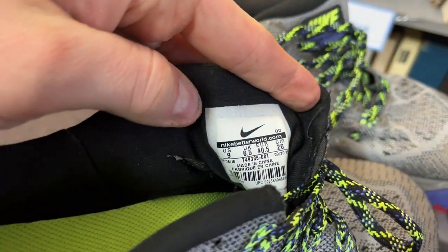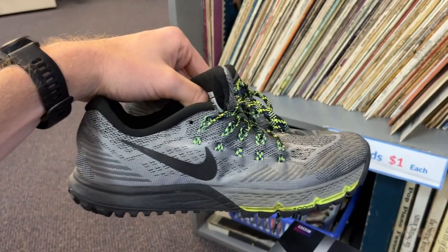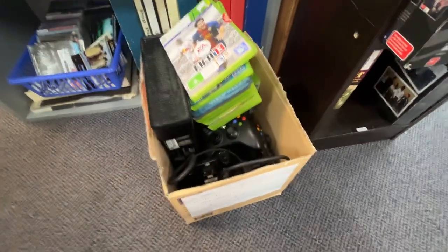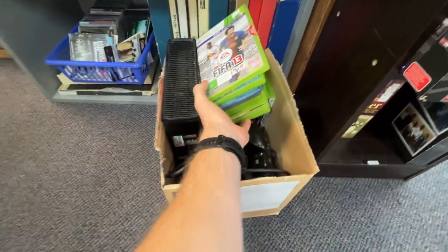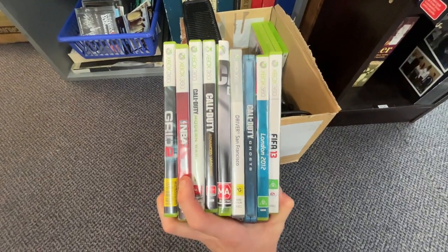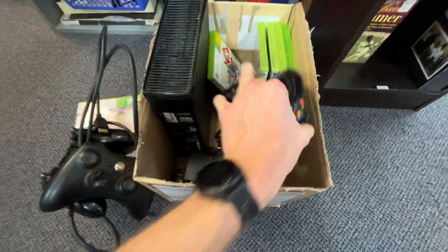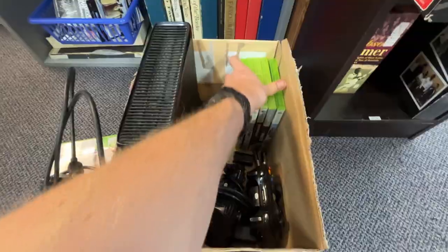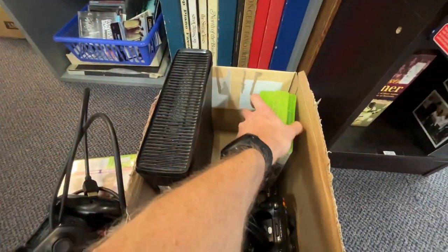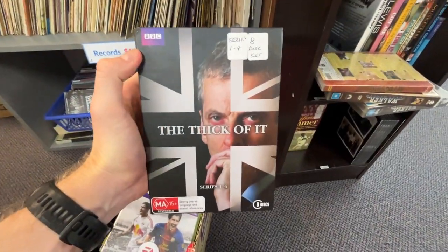These are the Nike Zoom Kyrie 3s — they go for some good money. US size 9, and I'm paying just $8 for them. Then I found this — a little Xbox console bundle in really good condition. It actually had five controllers; I went through and had a look at all of those. The console was tested and apparently in working condition — I've since come back home and tried it, and it definitely is. This is a ripping grab for $25, and there were some really good games in there too: Minecraft, GTA, and others that I typically always sell. I was really stoked to get my hands on it.